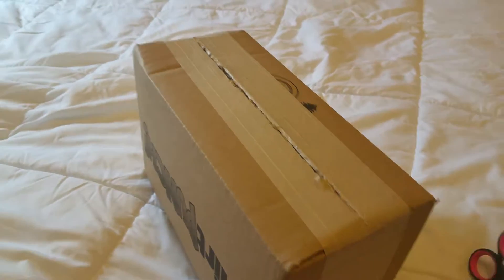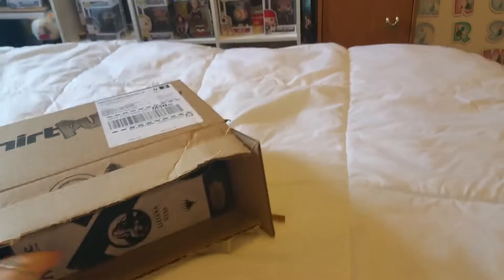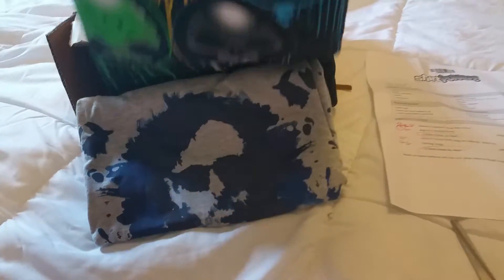I'm gonna get this box open for you and then I'll show you what's inside. Alright, so we got the box open here, and of course it always comes with a shirt because this is ShirtPunch. I got an extra shirt because one of the shirts is a grab bag design.